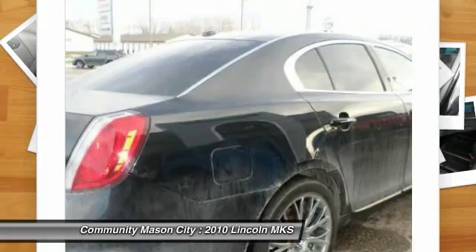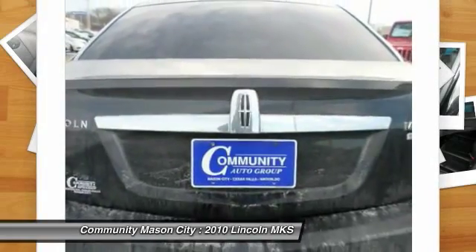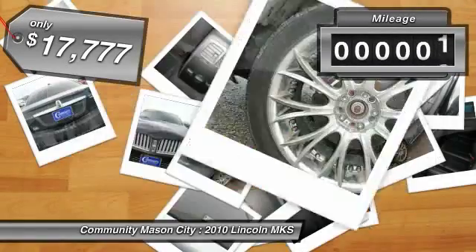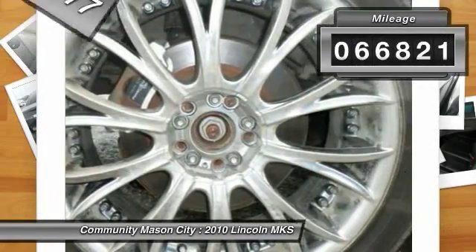Boasting a 3.7 liter V6 engine, it's also powerfully smart and is priced below $20,000. This vehicle has less than 70,000 miles.